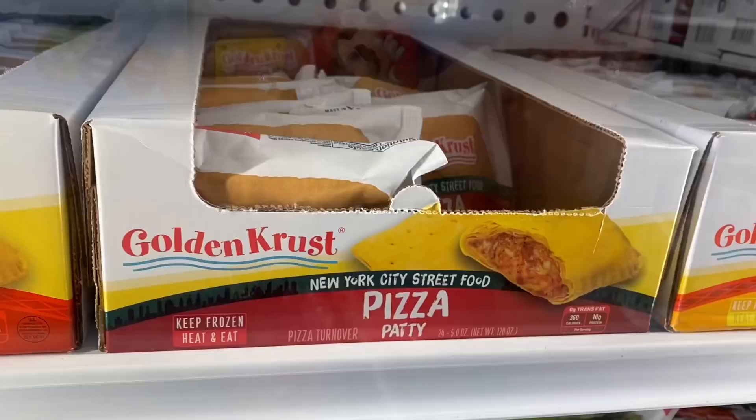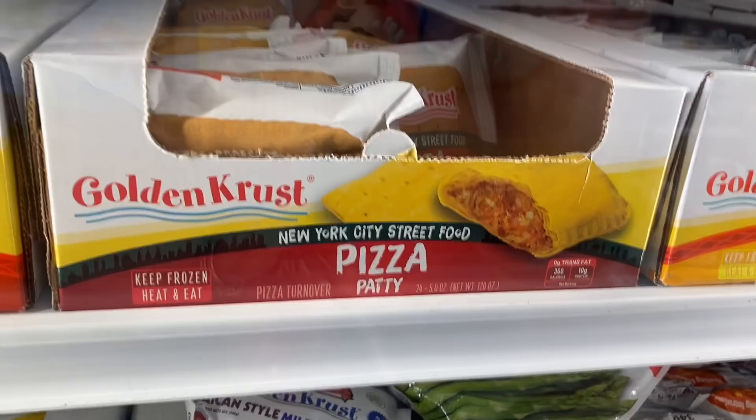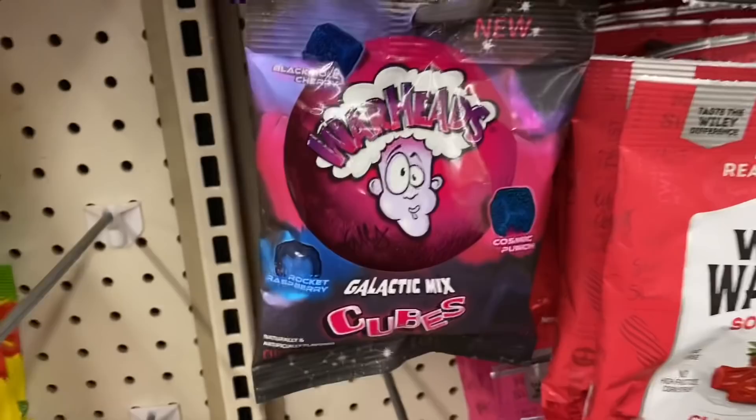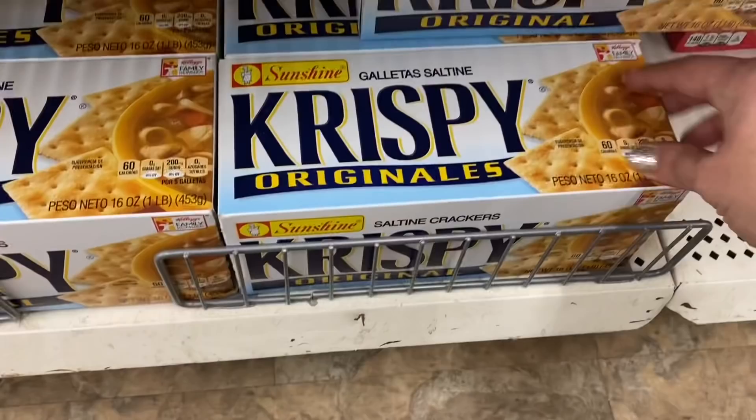So the first category up is going to be food and drink. In the freezer I'm seeing this Golden Crust New York City street food pizza patty. Not quite sure how I feel about that one. I'm seeing a new flavor of Jello pudding — pistachio — and a new flavor of Wily Wallaby soft and chewy licorice in watermelon, and three different kinds of Warheads.